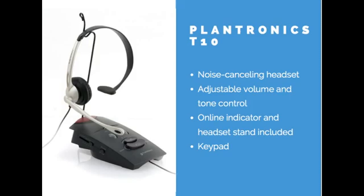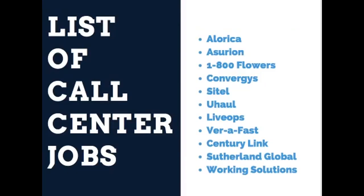I would definitely recommend any one of these three headsets. You can find them at Amazon, Walmart, Target, Best Buy, and Hello Direct, which is an online electronics store. Some places you can find call center jobs include Alorica, Asurion, 1-800-Flowers, Convergys, Sitel, U-Haul, LiveOps, Verifest, CenturyLink, Sutherland Global, and Working Solutions. I also have a link to 50-plus more phone job companies in the description box below.